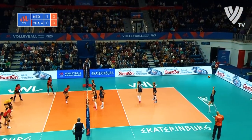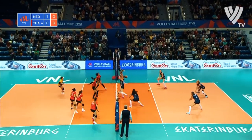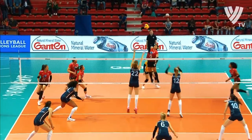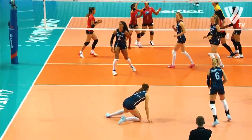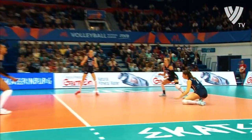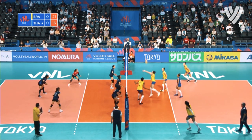England's finger getting a sniff of pulling back the deficit. The Netherlands now right of the shot in dark blue. Thailand take the first point in the second set.